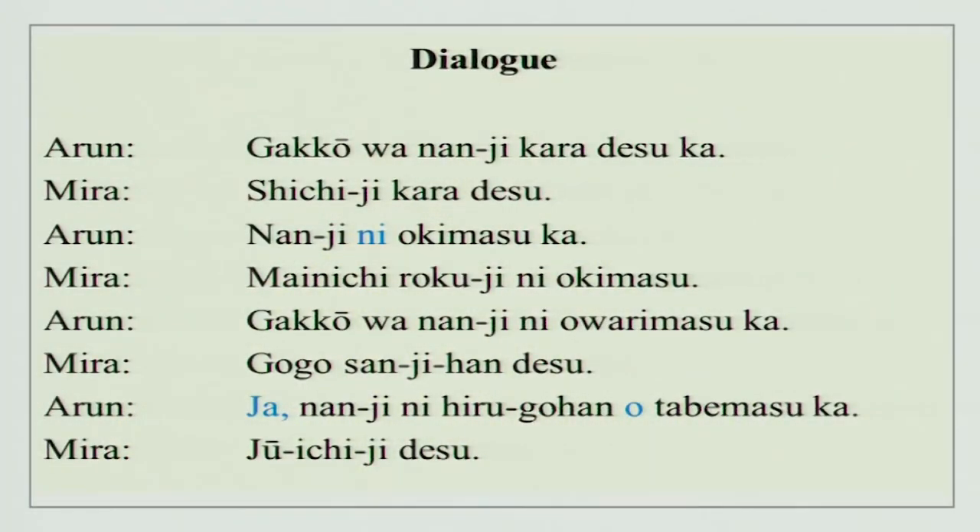The conversation is between Arun-san and Mira-san — a very casual conversation. 'Gakkou wa nanji kara desu ka?' Gakkou is school, wa is the topic marker, nan means what, ji is for time, kara means from, and ka makes it a question. So: 'From what time does school start?' Answer: 'Shichiji kara desu' — from 7 o'clock.